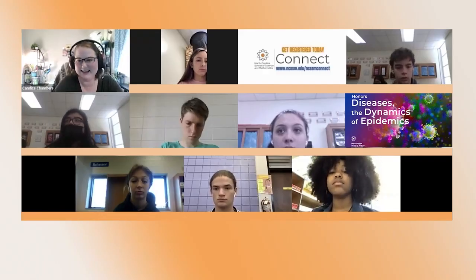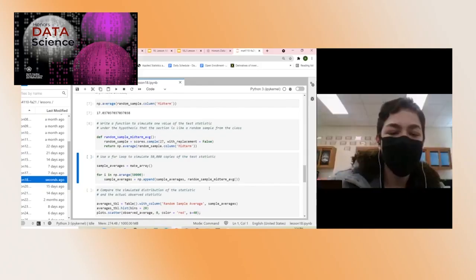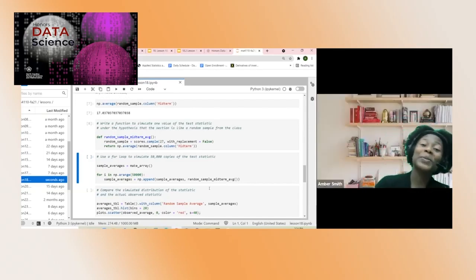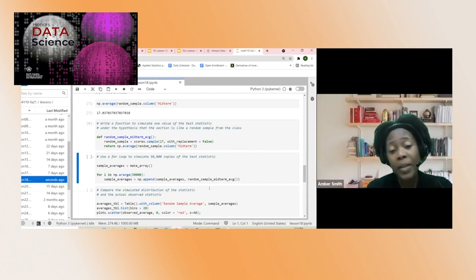NCSSM Connect courses are tuition free for North Carolina public school students. By participating in this program, students get to have this experience from the comfort of their own school in a distance education format that provides more support and connection than a typical online class.